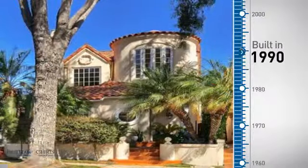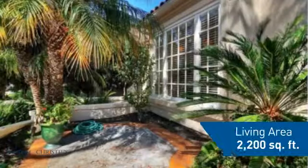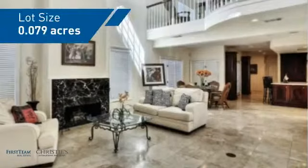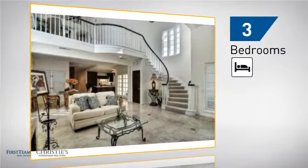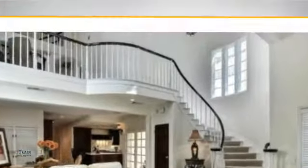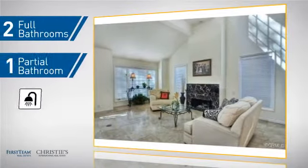This property was built in 1990 and features over 2,100 square feet of space, giving you a spacious layout to play host or kick back and relax after a long day. Inside, you'll find three bedrooms so everyone has a private space to come home to, as well as two full bathrooms and one partial bathroom.